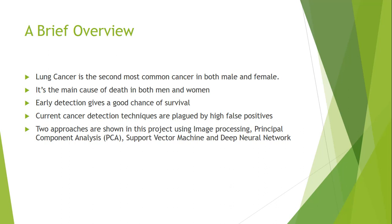A brief overview of the project: lung cancer is the second most common cancer in both males and females. Estimates for cancer in the United States for 2017 are 200,000 new cases with around 150,000 deaths. Lung cancer is by far the main cause of death in both men and women. Detection in a primary stage increases the chance of recovery. The current cancer detection methods have a high false positive rate, which bothers healthy persons and delays treatment for people who are in need.